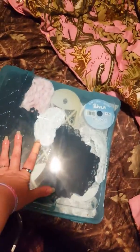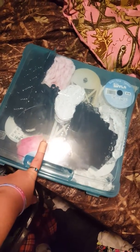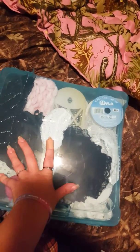I grabbed these containers — the lace I put in here, but these are perfect for 12 by 12 single sheets. I just put the single lace we had in there for now. We got a blue one and a pink one. The pink one we're going to put all of our single sheets in, so that'll be easier to store. We're getting organized!